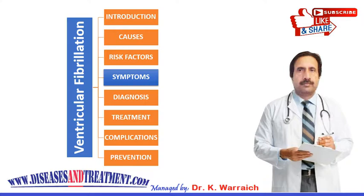Fainting or loss of consciousness are the most common symptoms of ventricular fibrillation. Early symptoms may include chest pain, dizziness, nausea, a rapid and fluttering heartbeat, and shortness of breath. These early symptoms can occur one hour or less before fainting occurs. If you or anyone around you experiences these symptoms, call emergency services straight away.